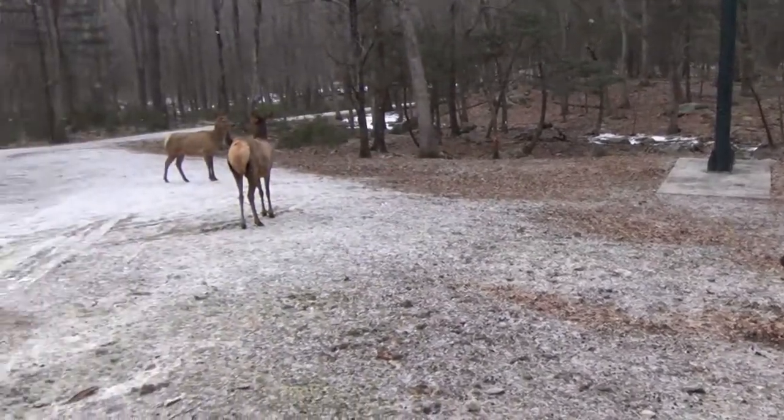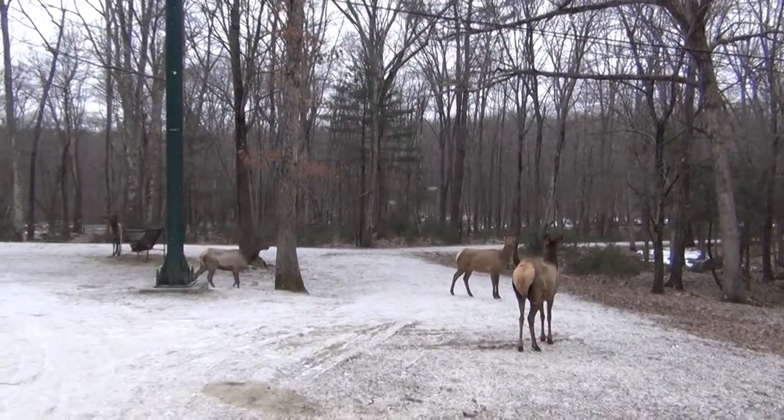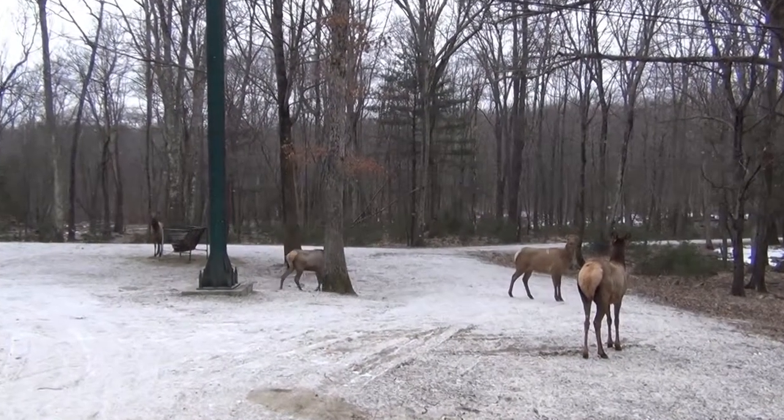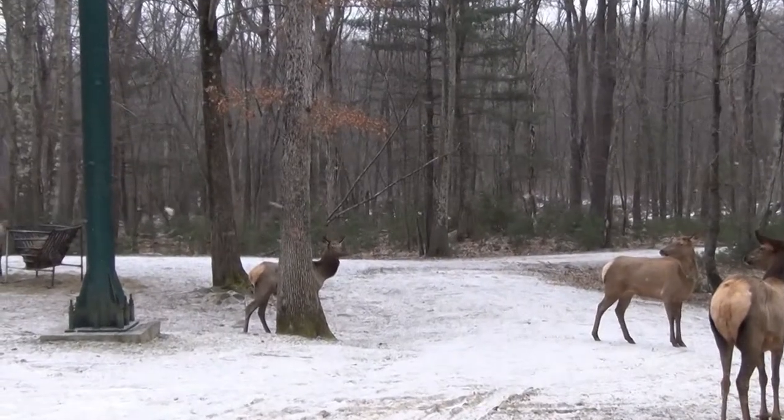We have so much native wildlife here. We have blue herons and beavers and otters and turkeys, which I'm surprised you can't see today, and a lot of native wildlife call Southwick's home.